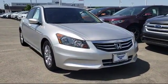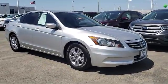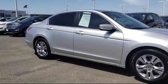It comes equipped with keyless entry, alloy wheels, steering wheel controls, heated front seats, air conditioning, and traction control.